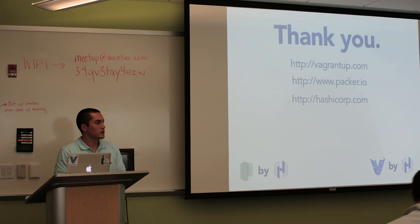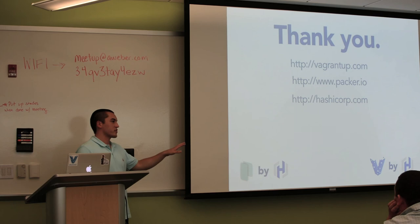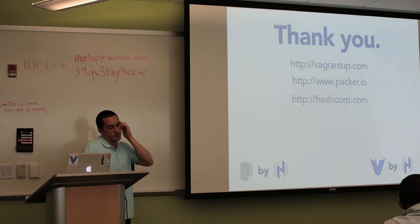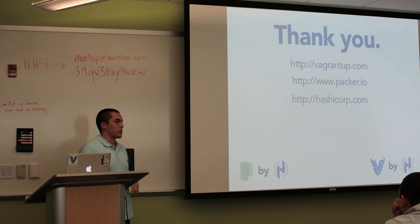Q: How far off is an ESX provider for Vagrant? A: There's already a post-processor that takes a VM built in Workstation and uploads it to a vSphere endpoint. For a Vagrant provider, there's actually an open source one — if you search 'Vagrant vSphere.' I am developing one but it's coming along really slowly, mostly due to lack of demand.